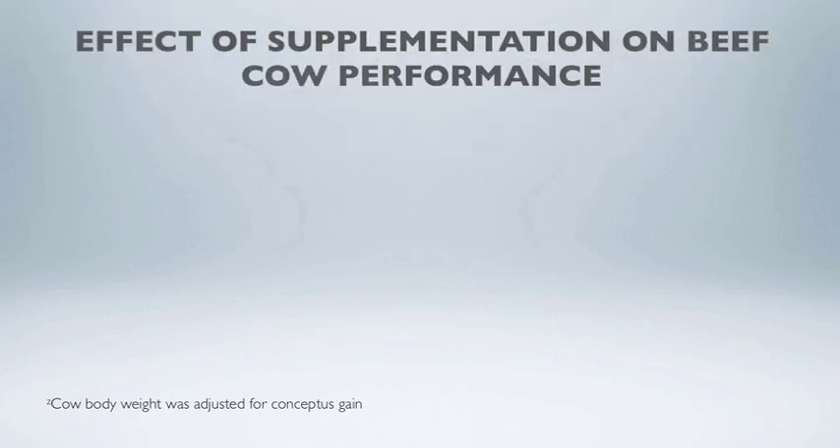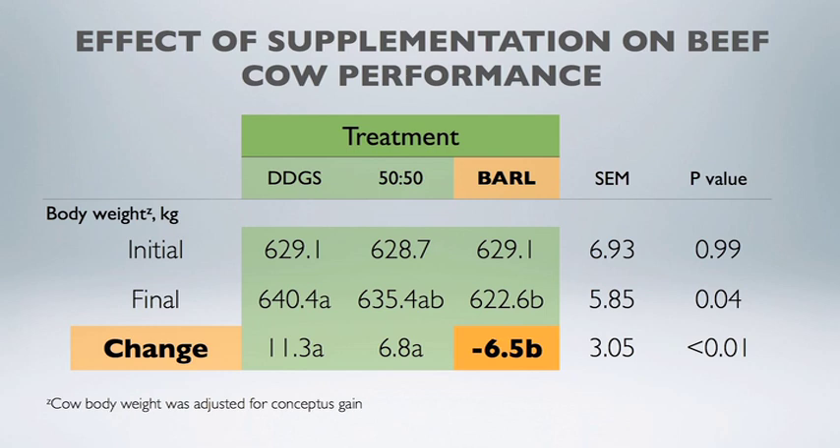Body weights were measured at the beginning and end of the test. Cows supplemented with barley while grazing crop residue piles either maintained body weight or lost a minimal amount. Cows fed wheat DDGS showed a positive body weight gain — in fact, one and a half times more body weight gained compared to those fed barley. The 50-50 blend cows gained roughly 66% more body weight than the barley-supplemented cows. This tells us there are more sources of energy from wheat DDGS than we can measure in the lab, and it is a wonderful opportunity as a supplement providing energy and protein in a winter grazing strategy.